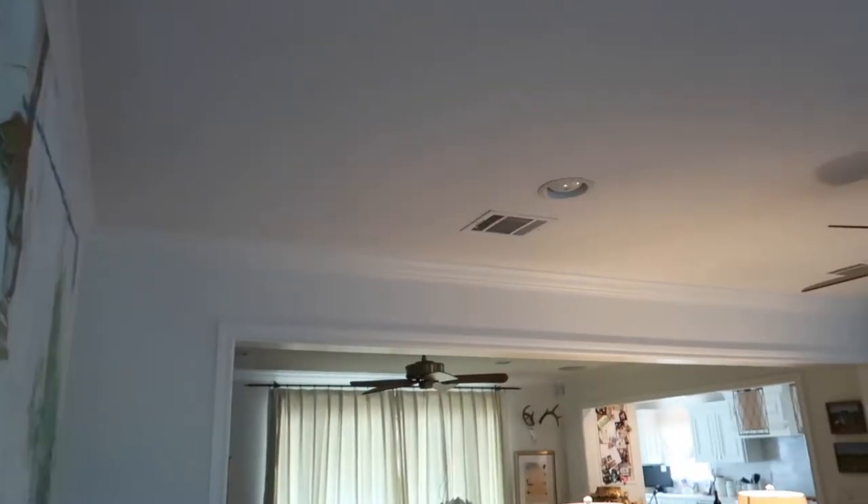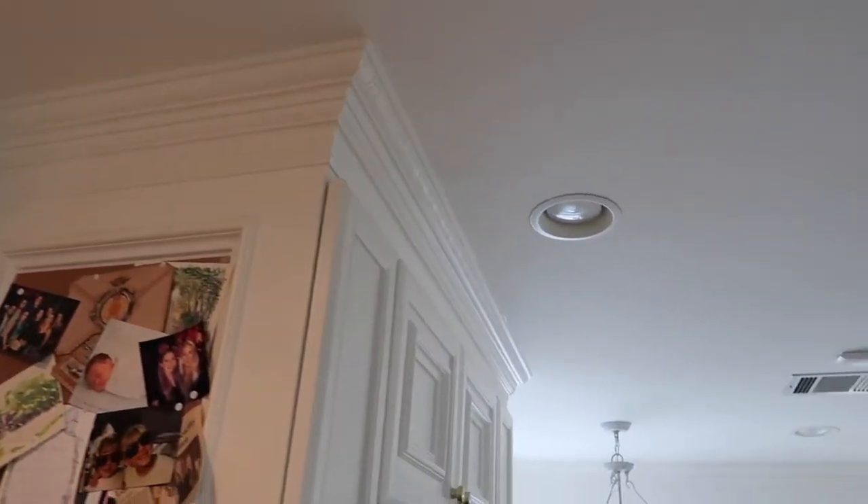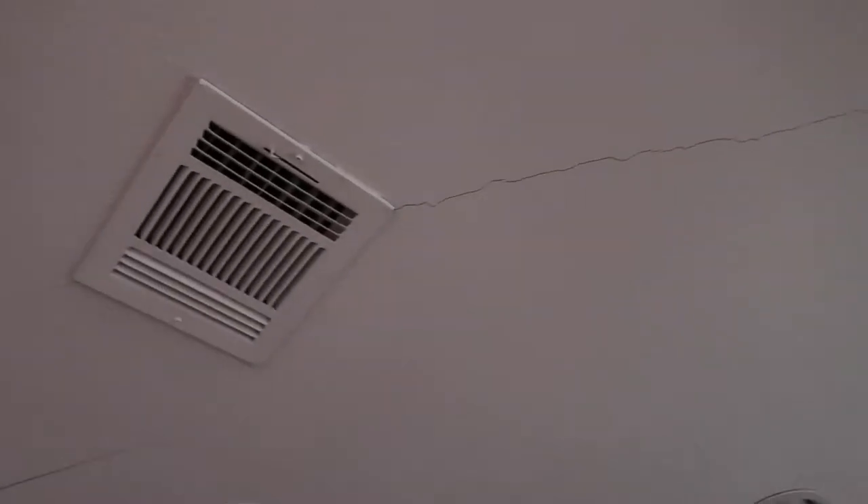One of the biggest things I am impressed with on the inside of the structure is the lack of real damage. The company that lifted this structure did an amazing job. We only got one stress crack on the inside, and if they clean up that stress crack with new sheetrock and new paint, no one would ever know there was any issue in the past besides it being lifted up out of the ground.